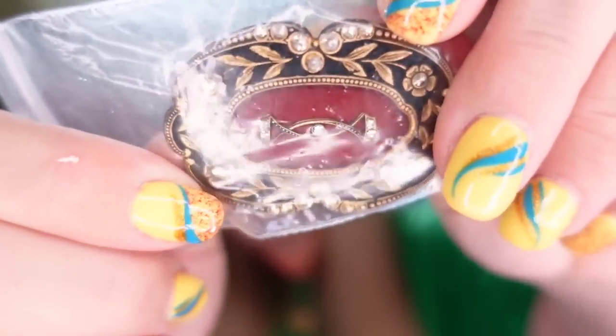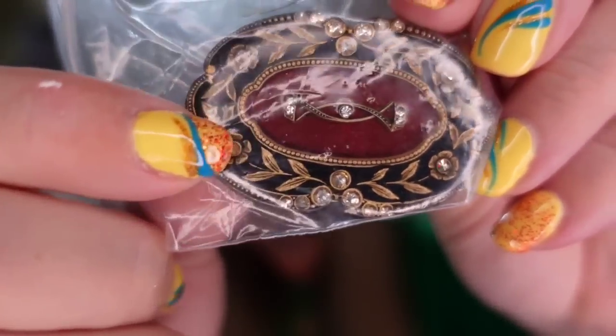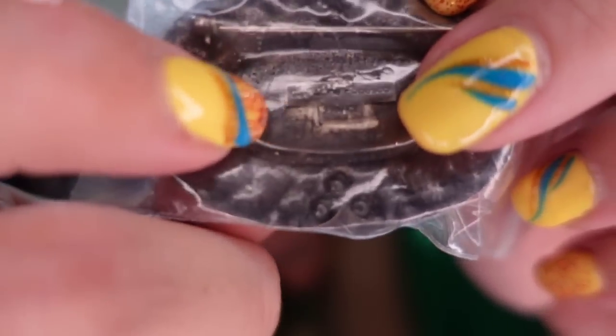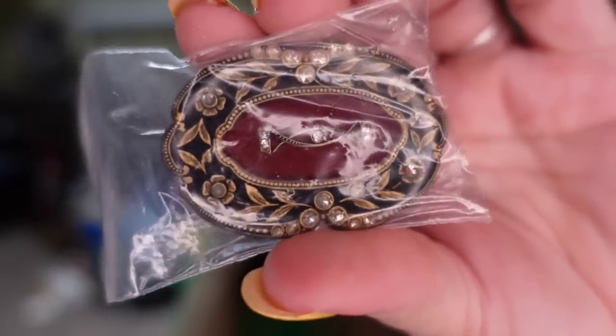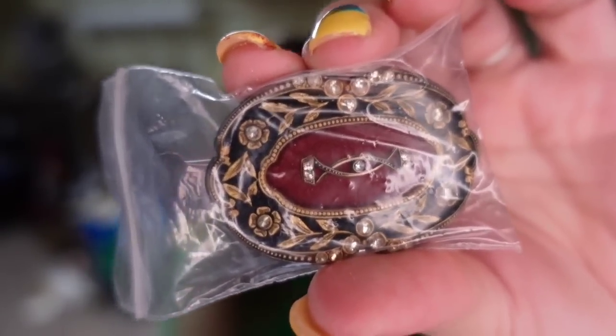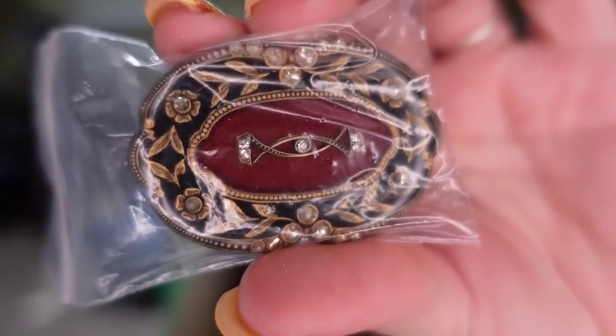If you don't know this name, definitely look her up. This is a beautiful Catherine Popesco enamel brooch. Her brooches are very distinct and are clearly marked Catherine Popesco on the back. This one sold in about six months for $28, plus the buyer paid $5 in shipping. I paid about $5, so this one is going to be about a $17 profit.